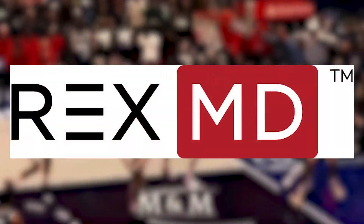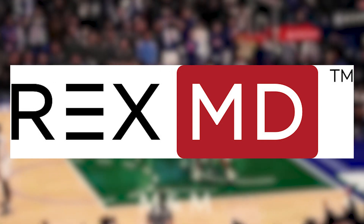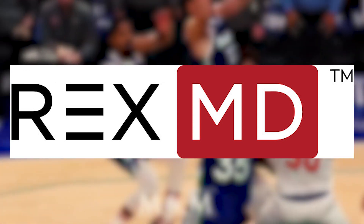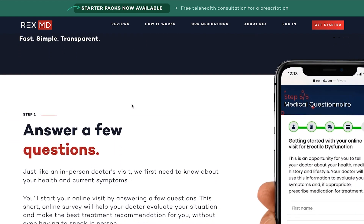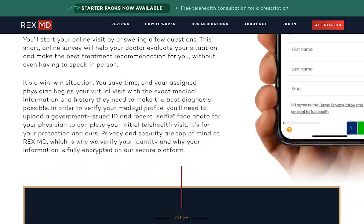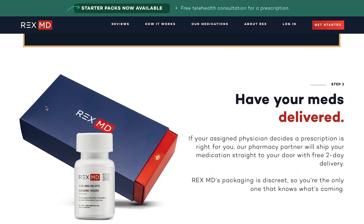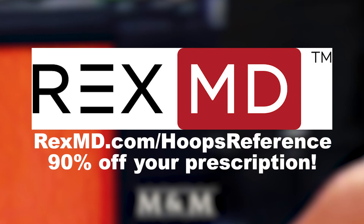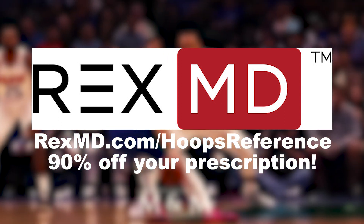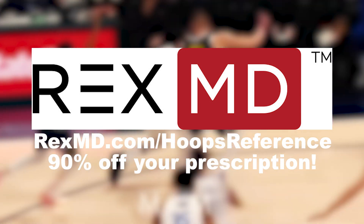Before we start, I want to thank RexMD for sponsoring today's video. RexMD is the number one leader in men's telehealth, providing a fast and easy way to receive treatment regarding sexual health, hair growth, and knee pain relief. You answer a quick online survey, get connected with a licensed doctor, and they deliver medication right to your door with free two-day discreet delivery. Use the link rexmd.com slash hoops reference for 90% off your prescription.